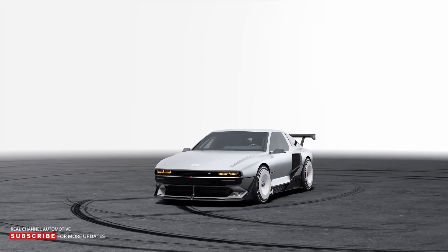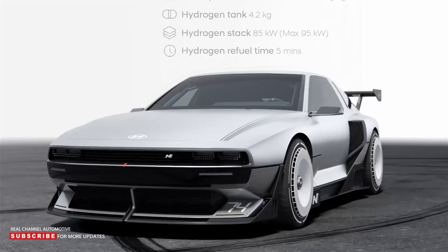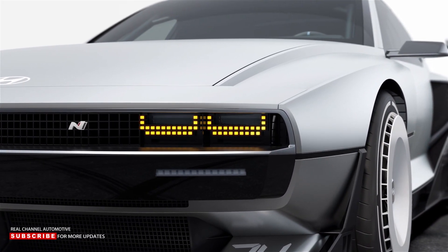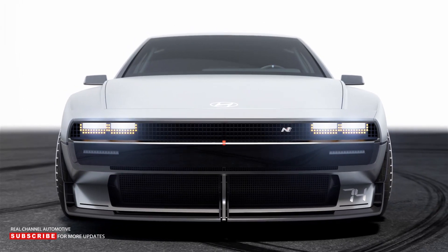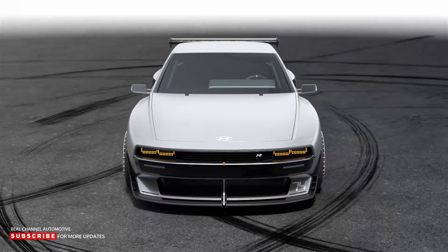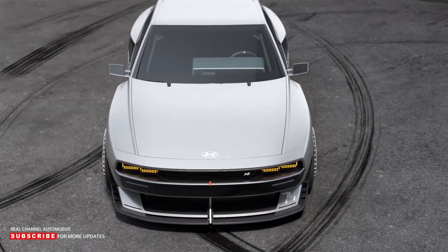The N-Vision 74 was revealed earlier this year as the Hyundai N-Division's interpretation of the type of high-performance, sustainable driving excitement that is possible beyond fully electric cars. It is a unique vehicle full of experimental technology that combines Hyundai's innovative fuel cell hybrid architecture with a daring design, representing the company's exciting vision of the future.